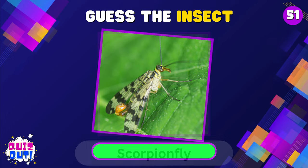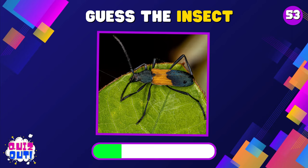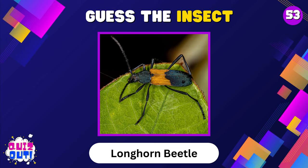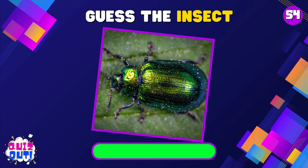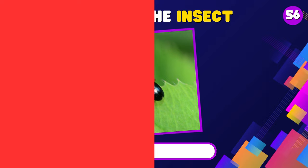Scorpion Fly. Giant Water Bug. Longhorn Beetle. Jewel Beetle. Golden Tortoise Beetle. Flea Beetle.